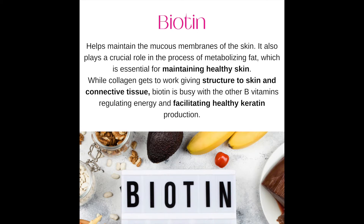Number twelve: biotin. It helps maintain the mucous membranes of the skin, and it also plays a crucial role in the process of metabolizing fat, which is essential for maintaining healthy skin. While collagen gets to work giving structure to skin and connective tissue, biotin facilitates healthy keratin production.